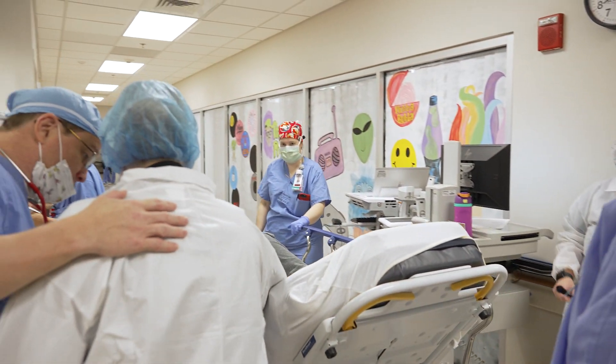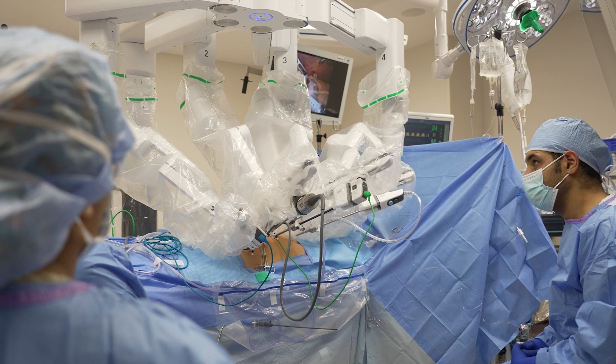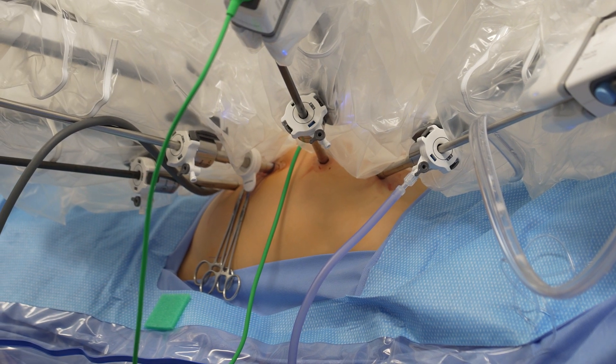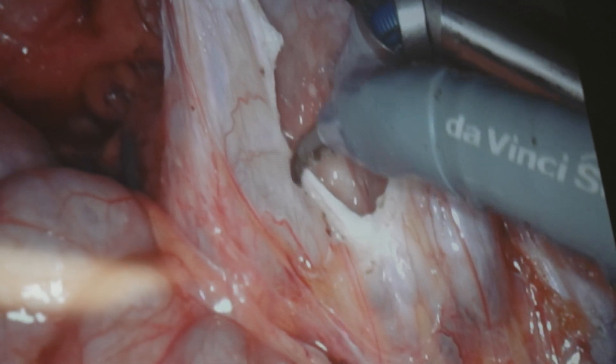The approach we use is a laparoscopic approach, and we use a robotic approach. So that's very small incisions, and we can go in and open a hole in the cysts. The technical term is cyst decortication — this means to take the cortex off. What are you really doing? You're just taking the roof off.